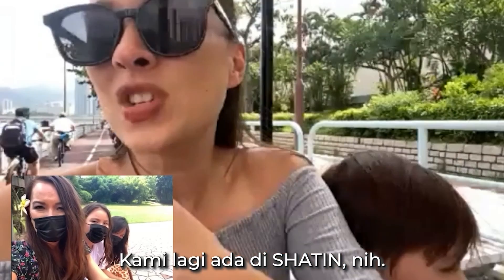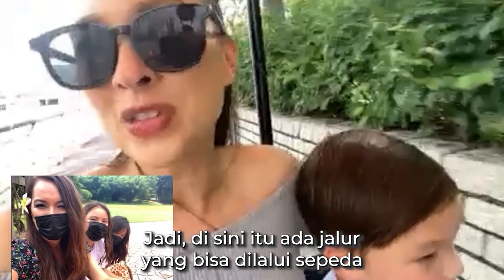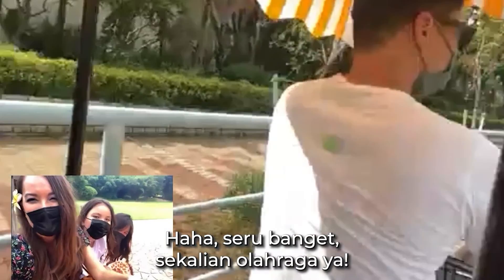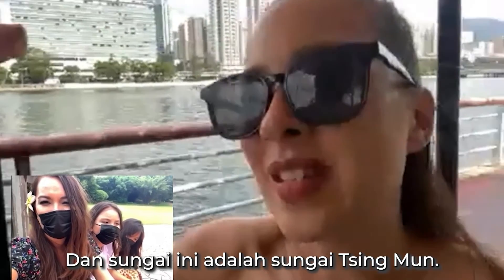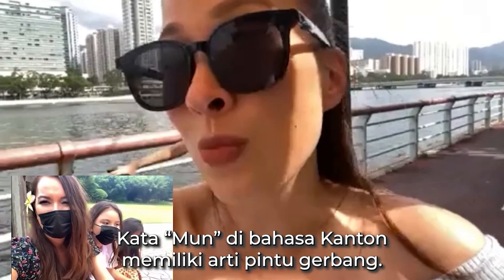So we're in Sha Tin and we rented a family bike. There are all these bike trails here and I'm not obviously riding the bike — Mike is. Give us a look at Mike. What a workout for you! So we're on this family bike and we're on the trail, right next to a river. It's called the Shing Mun River — Moon as in like the Shing Moon River.